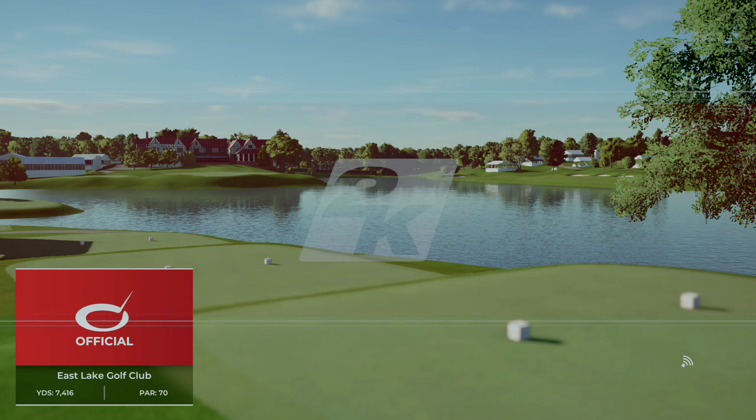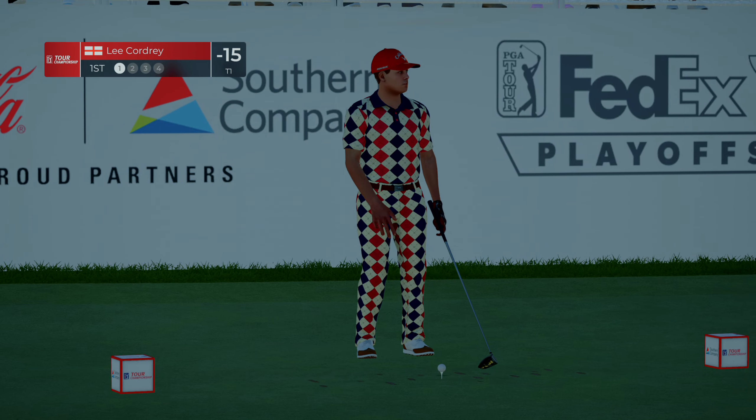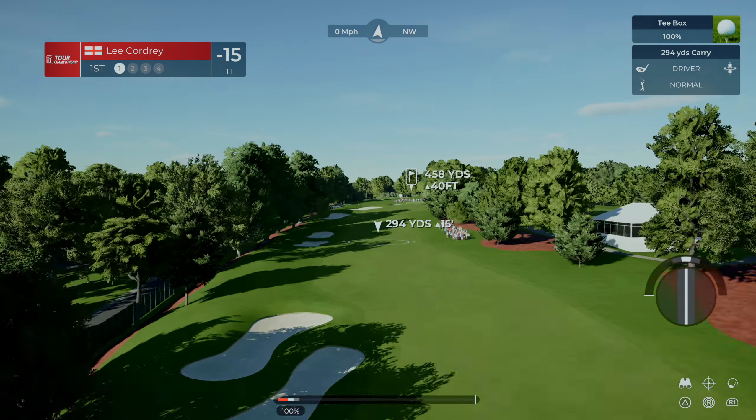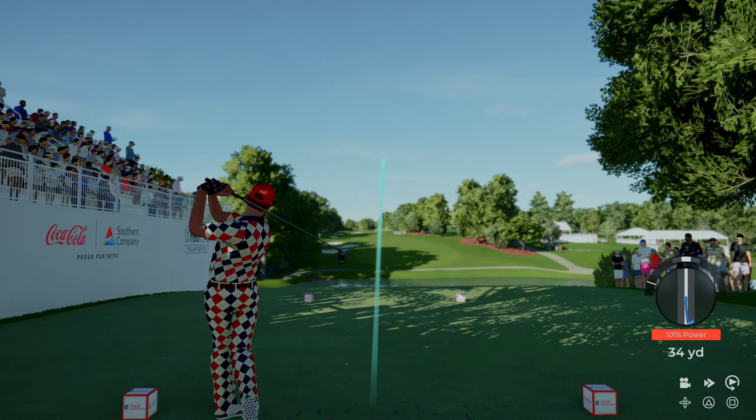HP Studios, in association with the PGA Tour, is proud to bring you the final stop of the FedEx Cup Playoffs. Today's coverage of the Tour Championship is about to start. Delighted to have your company for this third round action.